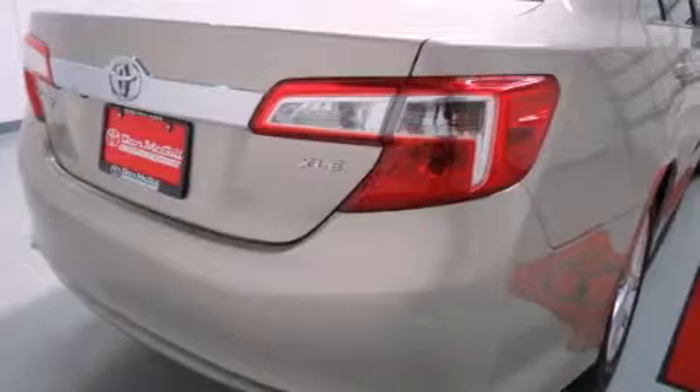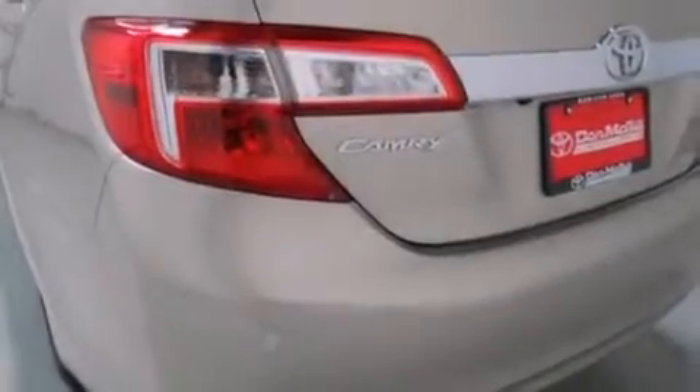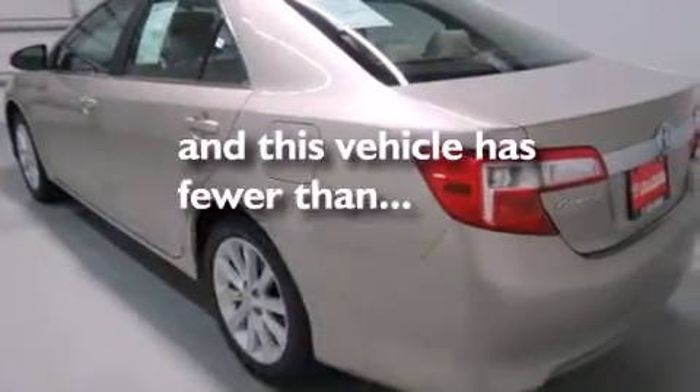Features include a sunroof, heated seats, a navigation system, a CD player, leather seats, side curtain airbags, rear seat childproof door locks, air conditioning, cruise control, and this vehicle has less than 20,000 miles.